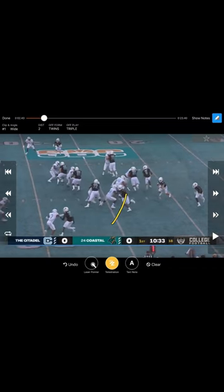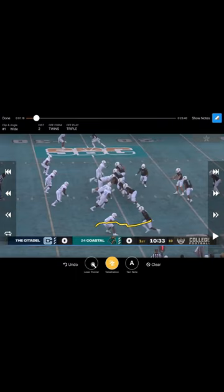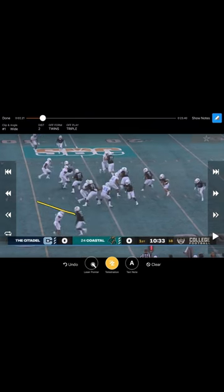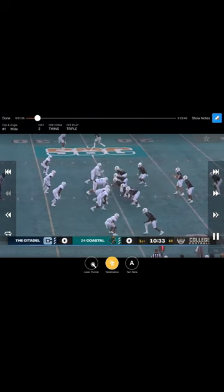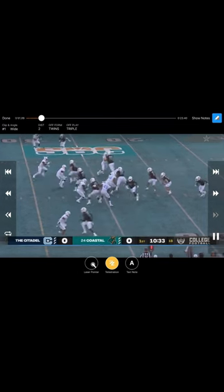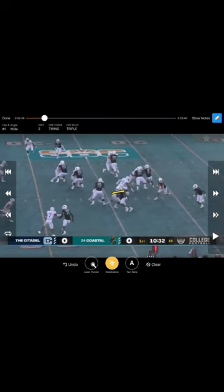Again, great job here by the receiver — he knows it's kind of a man look, he stutters right there and then goes, making it look like a slant going to that safety. He sticks it going to that sector to block. Here was the guy that had motioned in all the way to the backside, so again getting the pull there — there's that arc coming around.